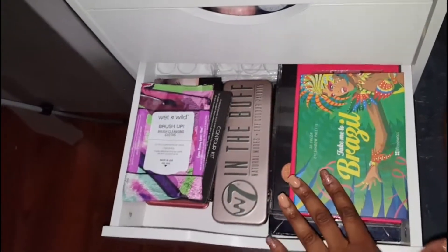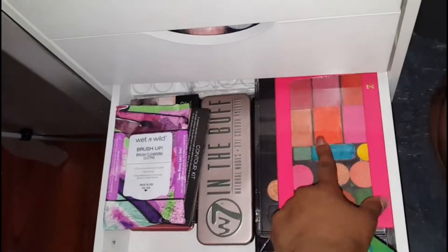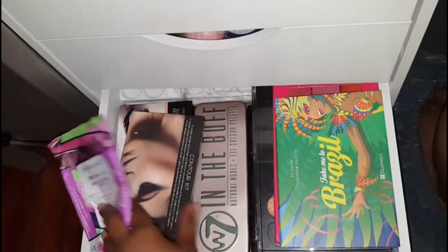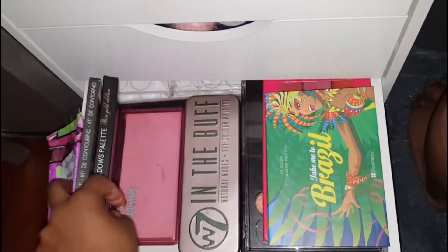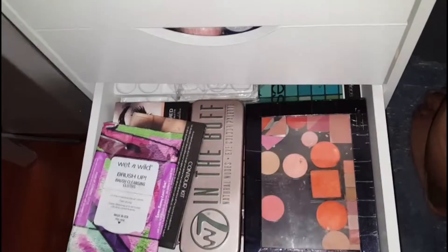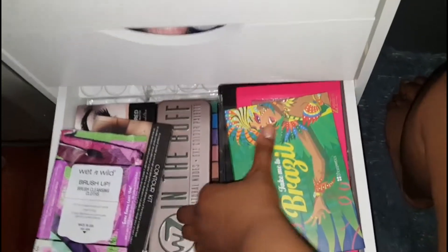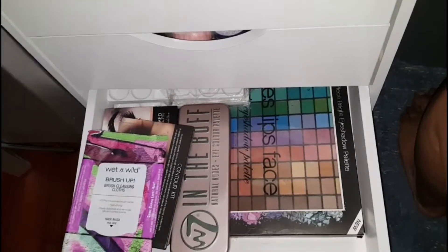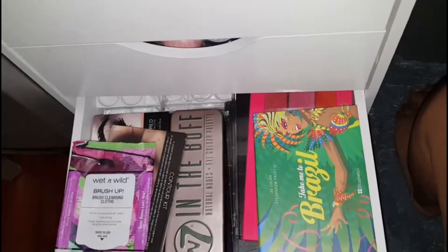Next, these are some palettes. I put them beside me because I really want to use them. This is like my Take Me to Brazil. These are my sleep brushes. I have some Coastal Scents, some contour palettes, the Huda Beauty that I never use — I paid too much. And then there's a depot with some blushes. Underneath that is my ELF 144 palette — I love that palette. That is like the best palette ever.